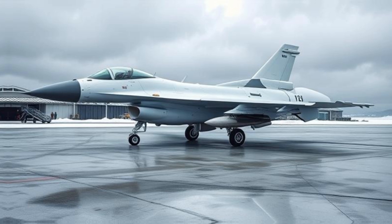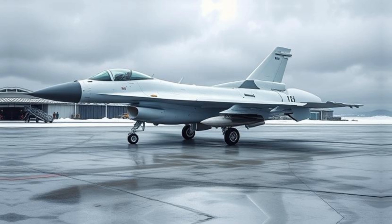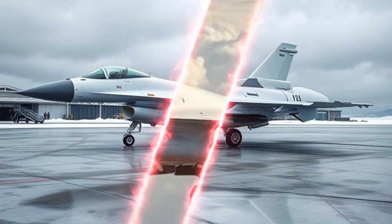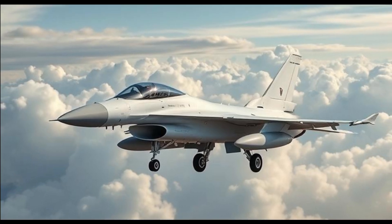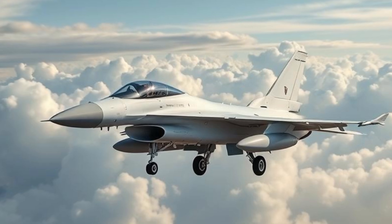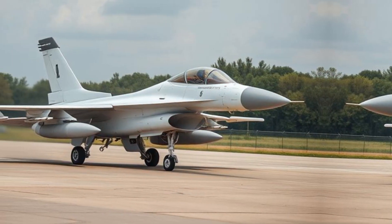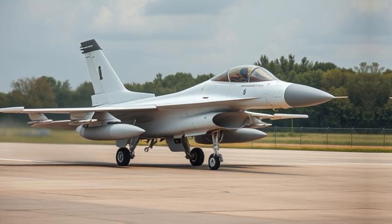Development and History: The F-16 originated from the lightweight fighter program in the early 1970s. The US Air Force sought an affordable, highly maneuverable aircraft to complement the heavier, more expensive F-15 Eagle. General Dynamics won the contract, and the first F-16A flew in 1974. The aircraft quickly proved its capabilities, leading to large-scale production. In 1978, the F-16 entered service with the US Air Force.